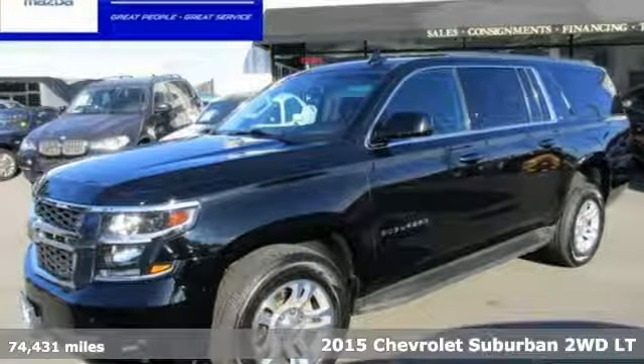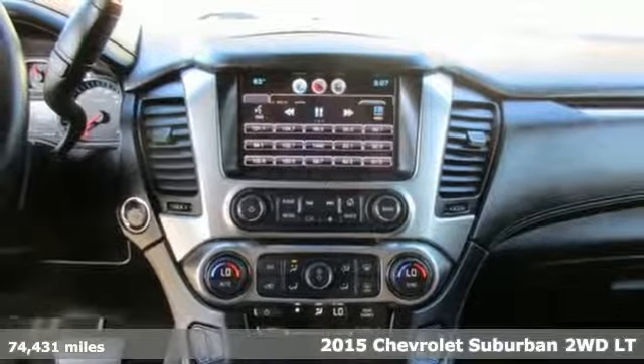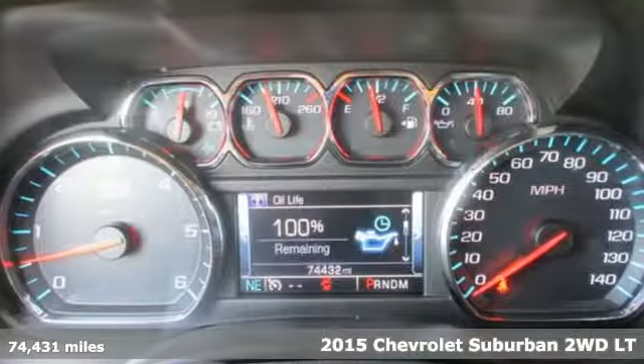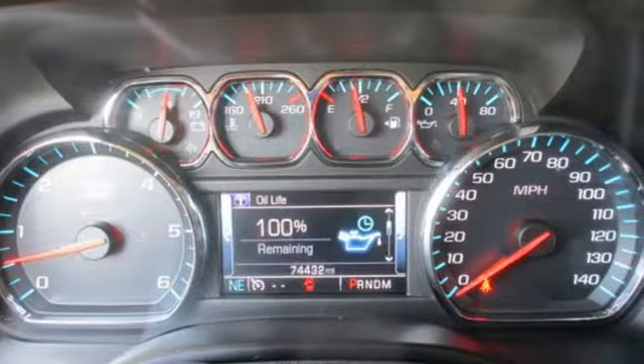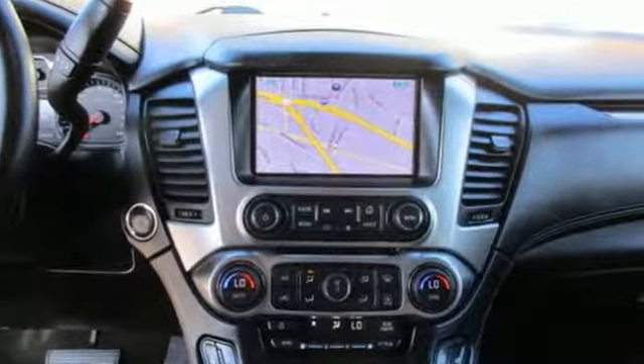It's a 2015 Chevrolet Suburban. The Chevrolet Suburban is the American original with no equal. The spacious interior offers a place for everything and everybody, any way you fold it. And with features like these, every drive is a pleasure.